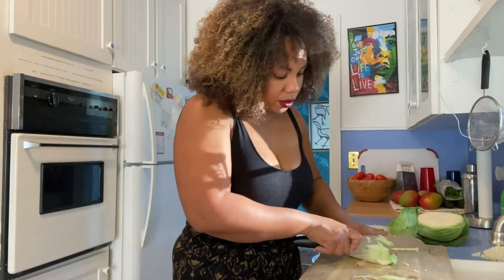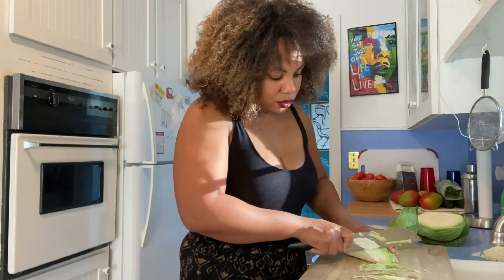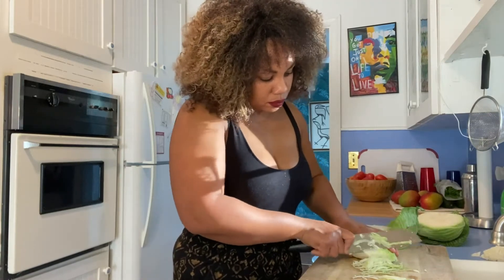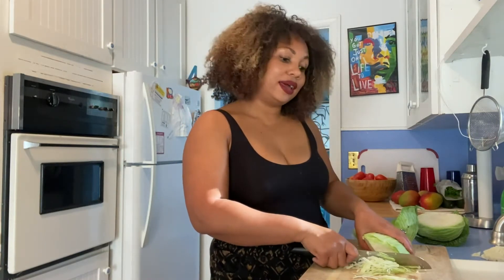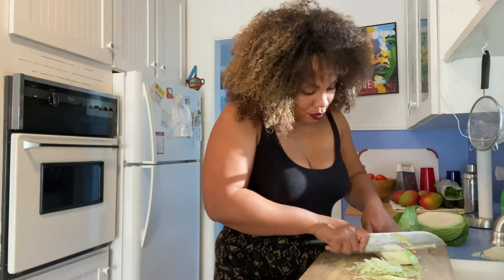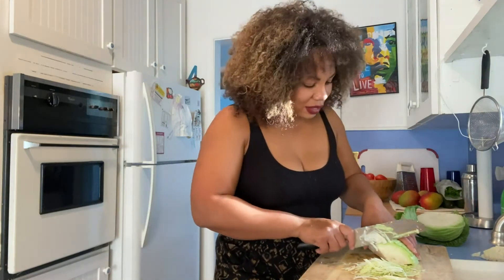You just go whatever direction most of the leaves are going in. If you want, you can use a shredder and just do it that way, but I like to do it by hand. I don't like it too thin and I don't like it too thick, so I cut my own. It'll take a minute, but I like it better.